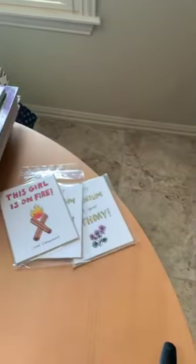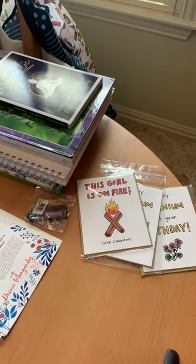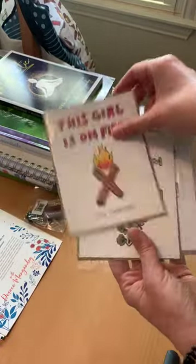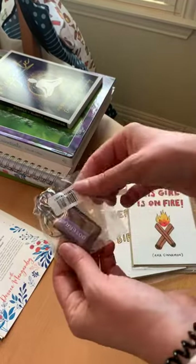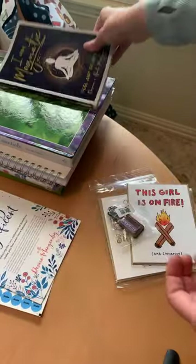From some of the other vendors besides doTERRA: I went to Oil Life, I went to Aroma Tools, I went to Share Oils. From Oil Life, I love giving handwritten cards — the oil birthday cards are really cute. And how cute is this keychain — a little doTERRA keychain!